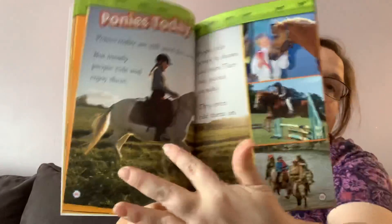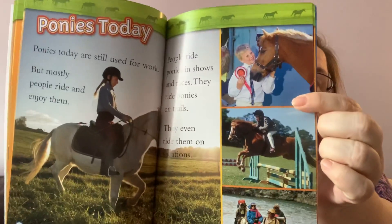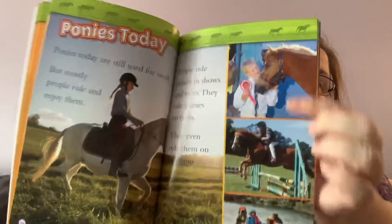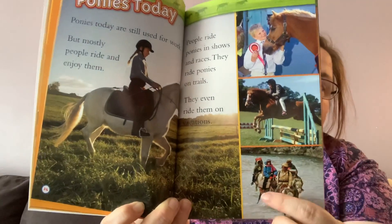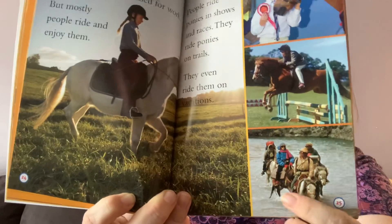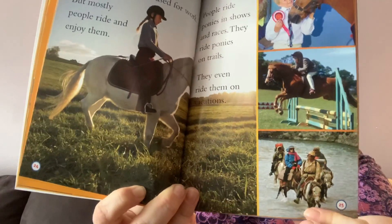Ponies today. Ponies today are still used for work, but mostly people ride and enjoy them. People ride ponies in shows and races. They ride ponies on trails. They even ride them on vacation. So it's showing you some pictures — there's somebody riding a pony, there's somebody who rode in a competition and got some sort of a ribbon award, and then there's some people on vacation riding ponies. Those ponies can carry a lot of weight!